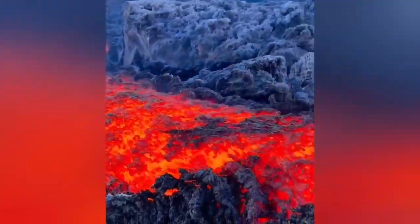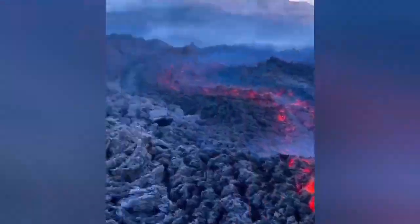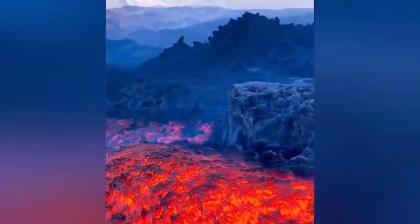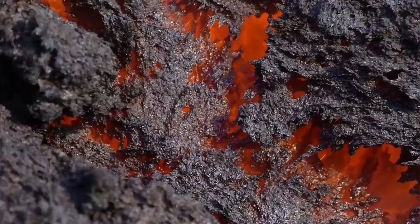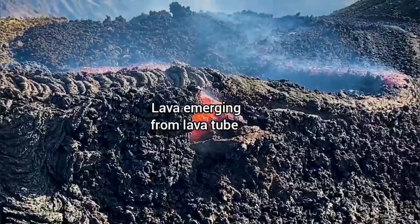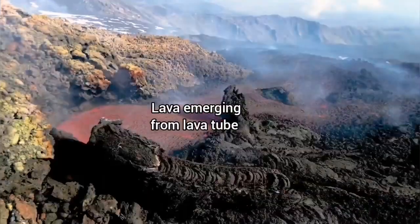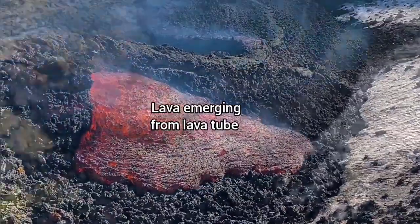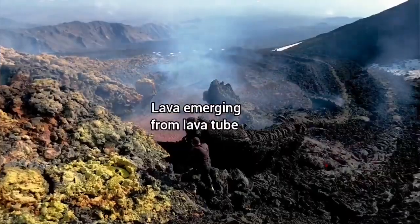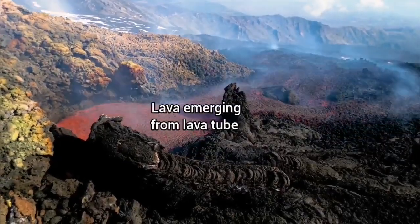The lava emerges and creates lava tubes. Lava tubes are products of the cooling of lava when the crust forms above it, while within it is yet hot and warm, and it oozes out — as you can see beautifully in this demonstration. This is the lava oozing out of the lava tube, emerging from it on Etna.